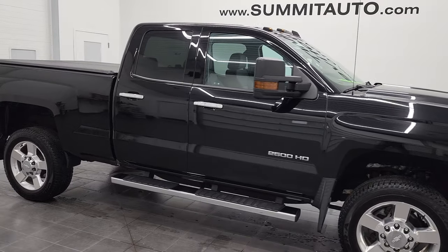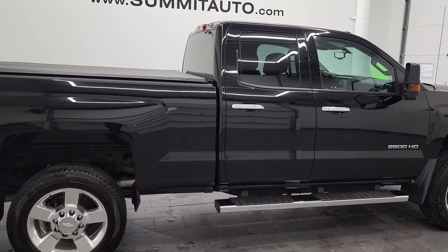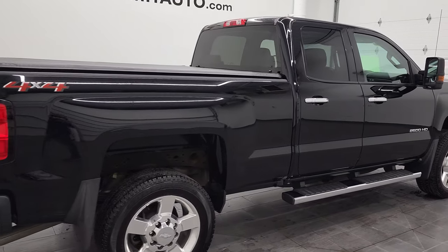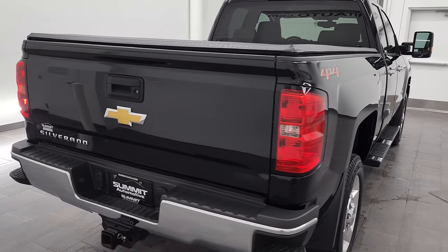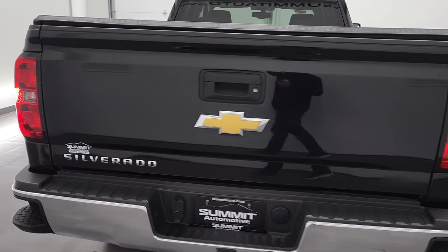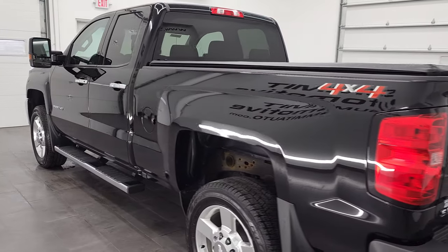Hey, this is Brett, and this 2019 Chevy Silverado 2500 double cab short box is stock number 12846Z. We're here at Summit Automotive in Fond du Lac, Wisconsin, your new and used heavy-duty truck headquarters.